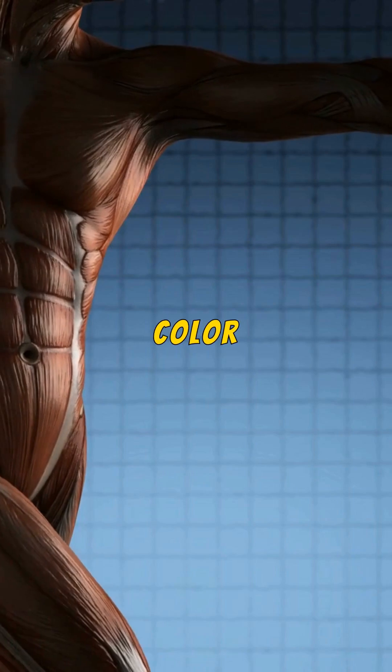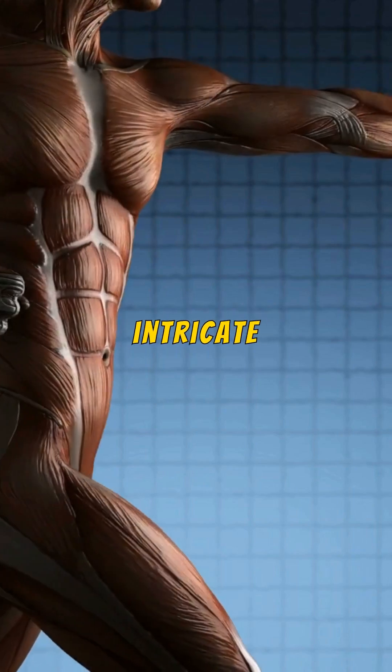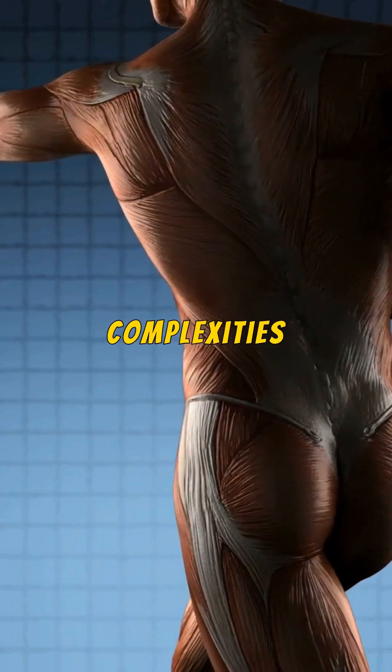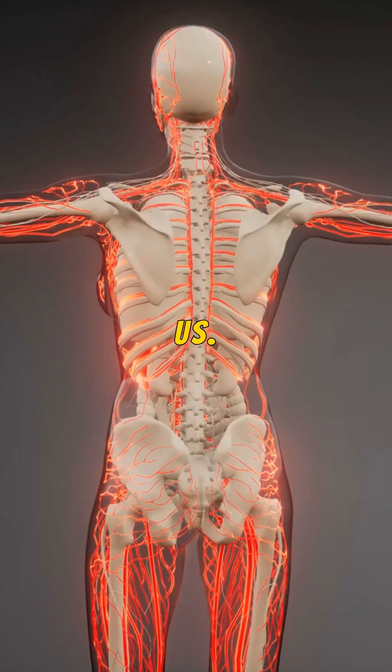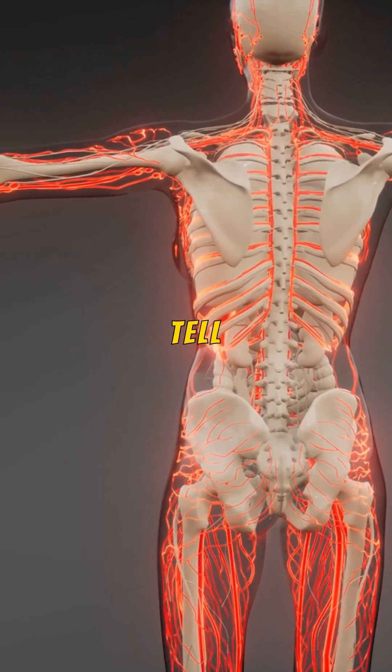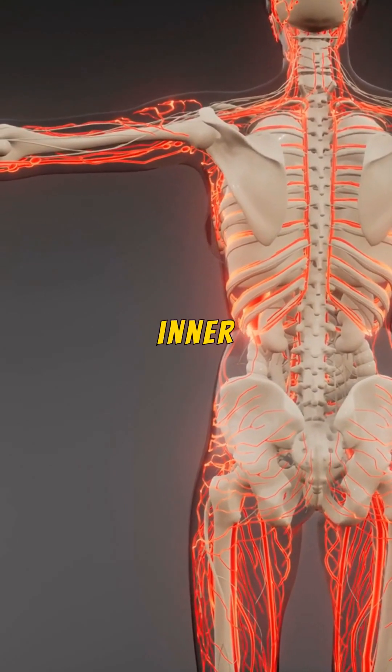In essence, the blue color we see is a testament to the intricate design of our bodies, where even the colors we perceive serve a purpose in revealing the complexities of life coursing through us. Isn't it amazing how something as simple as the color of our veins can tell such a profound story about the body's inner workings?